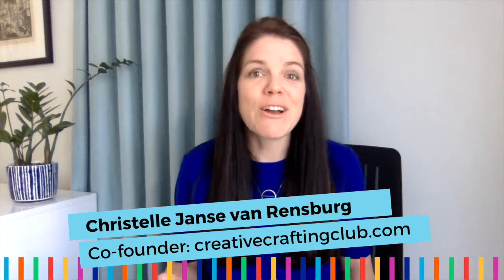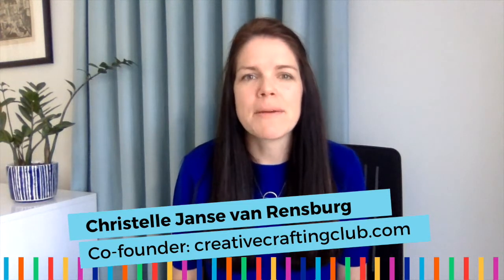Well hello there, I'm Christelle, co-founder of the Creative Crafting Club — the place to be if you want to start and grow a meaningful kids crafting club.